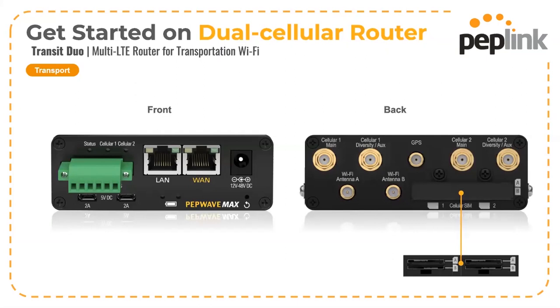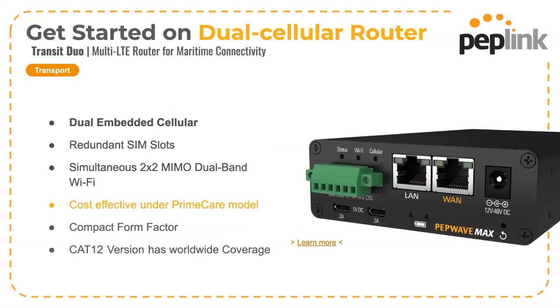The WAN Ethernet port is regularly used for satellite connectivity. It is a very compact unit, not much larger than a BR-1 but with much richer features.